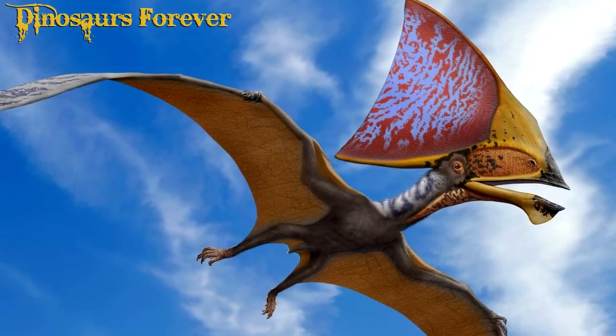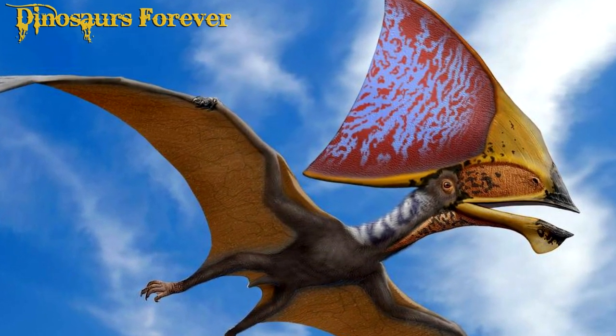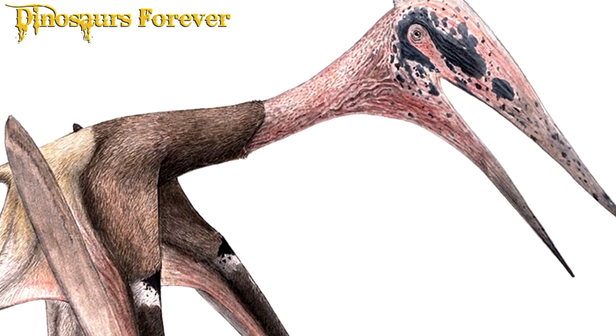Although they became extinct around 66 million years ago along with the dinosaurs, Pterodactyl fossils have been found all over the world and provide valuable information about the evolution and biology of these animals.